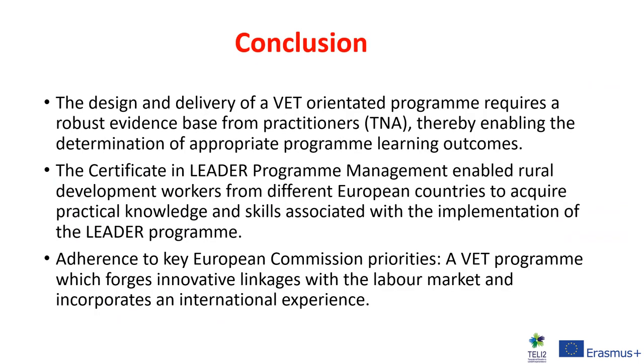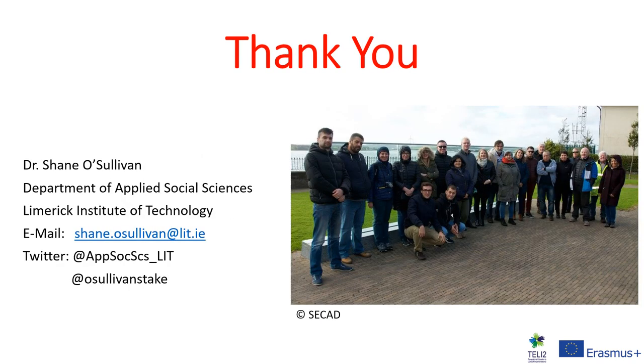To conclude, the design and delivery of a VET-orientated programme requires a robust evidence base from practitioners, thereby enabling the determination of appropriate programme learning outcomes. This programme enabled rural development workers from different European countries to acquire practical knowledge and skills associated with the implementation of LEADER. It is also very important to adhere to key European Commission priorities, and this VET programme did so as it forged innovative links with the labour market and incorporated an international experience. Thank you for listening to today's presentation.